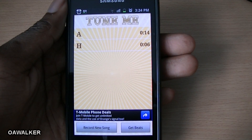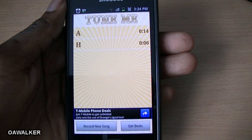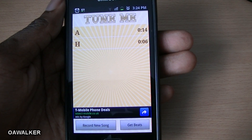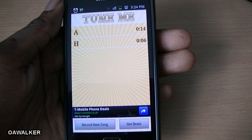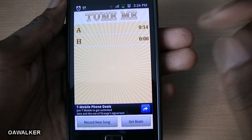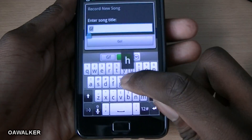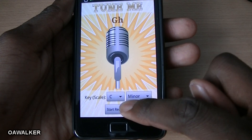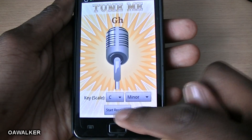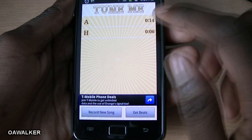The next application is Tune Me — it transforms your normal voice or a normal song into an autotune song. You can record your own music or just record your voice singing and it automatically tunes it into an autotune voice. You have the option to record a song, choose a name for it, choose the scale you want, then press start recording and it records your voice.